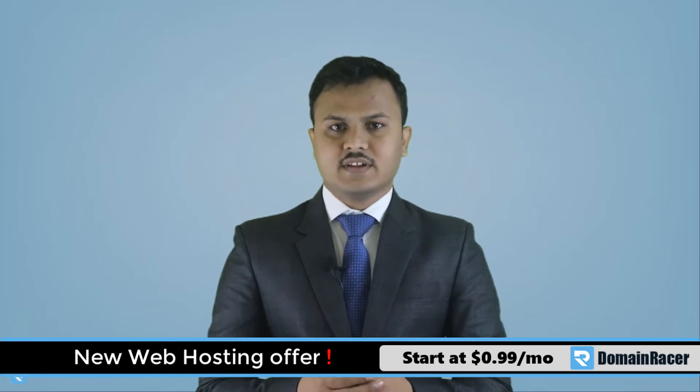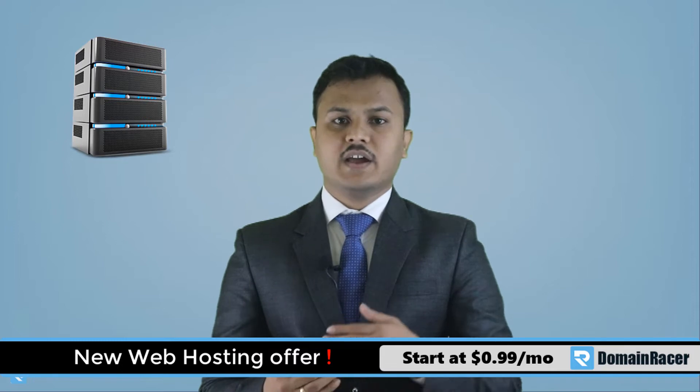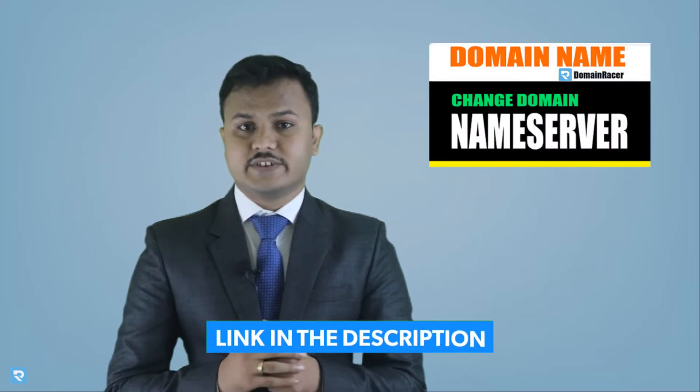Once you have hosting, now we have to update the name servers. If you have purchased a domain name and you want to connect it with your hosting, you need to update the name servers. A link on how to update the name servers is also given in the description of this video.